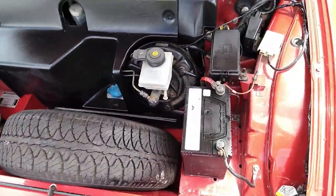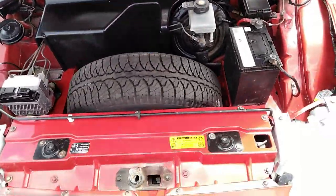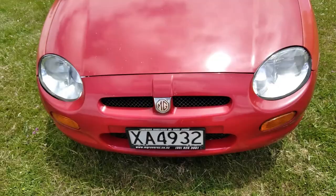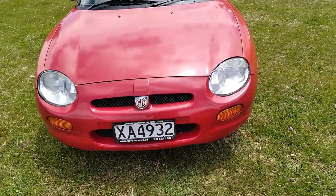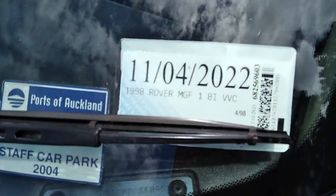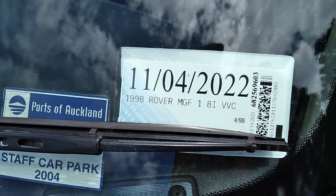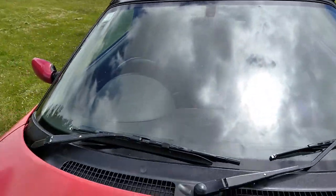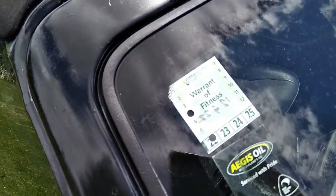Good spare, good battery, all clean and tidy. Registration XA4932, currently registered till the 11th of April 2022, and also currently Warrant of Fitness until the 4th month of 2022.